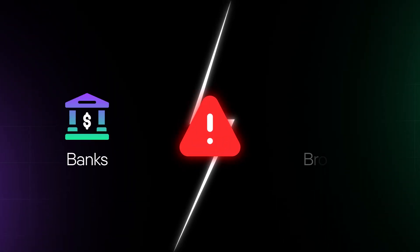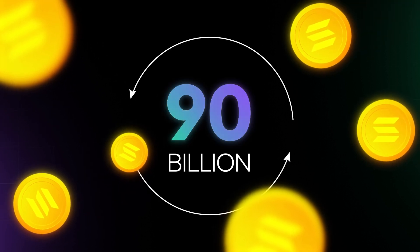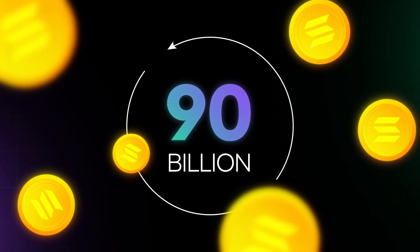This new realm of finance eliminates the need for intermediaries like banks and brokers, and makes finance faster, affordable, and more inclusive. Over $90 billion in assets are being used in DeFi markets today.